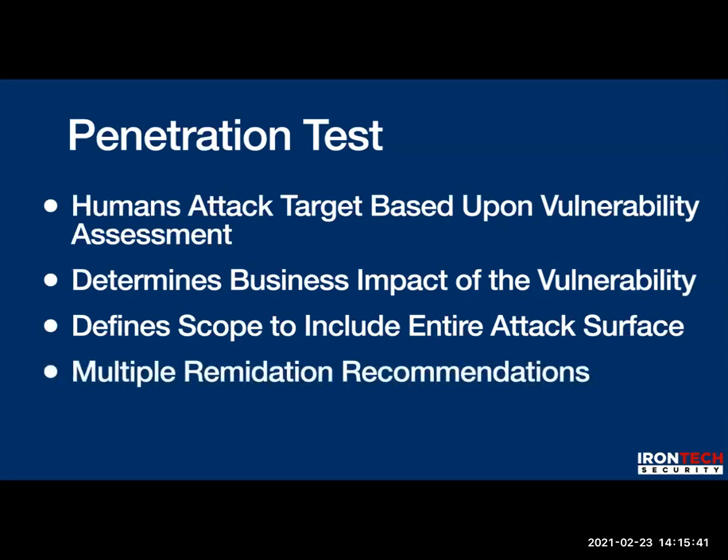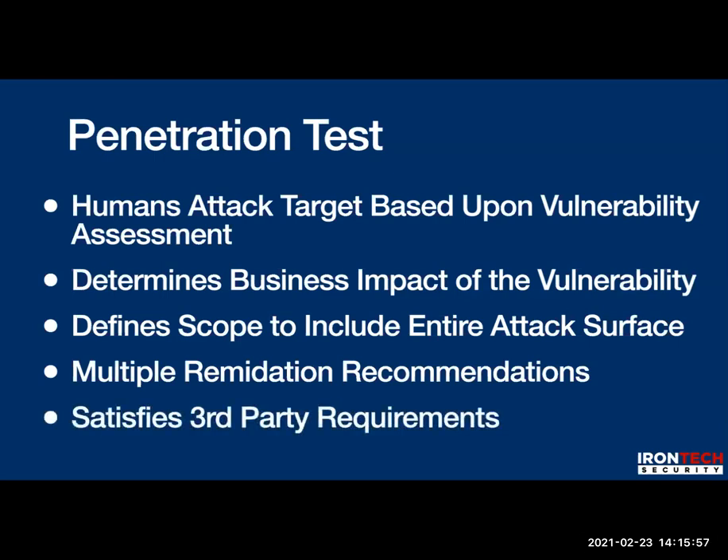A penetration test will also recommend remediation. When the pen testers are done and they've gotten in, they'll tell you: you need to do this, this, and this. A vulnerability assessment will not do that because, once again, it doesn't have context or guidance. Pen tests usually satisfy third-party requirements when properly conducted.